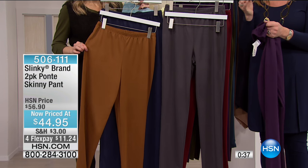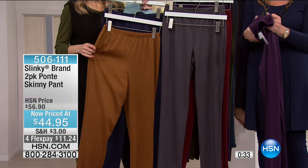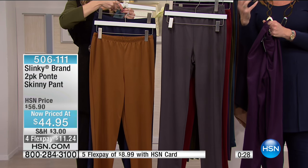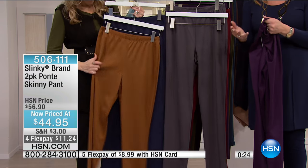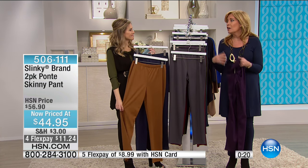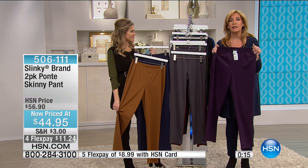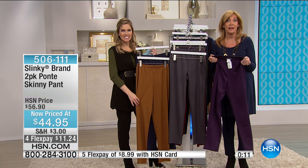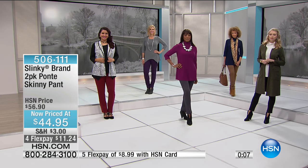It's not clinging to your calf, knee, or thigh area. With the ponte fabric, it's a pant you can wear from day to evening, dress up or down, and it's not bulky so you can wear it underneath your boots or tuck it into a high shaft boot. This is your last chance to get our ponte pants — really just for this visit. We're not bringing them back.